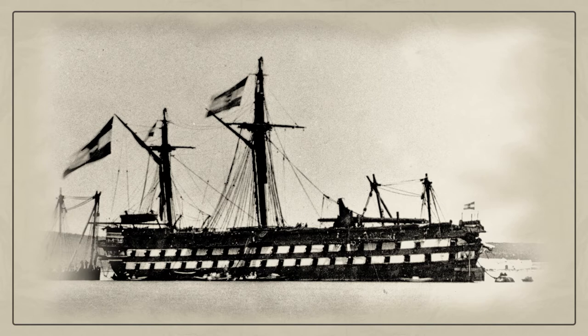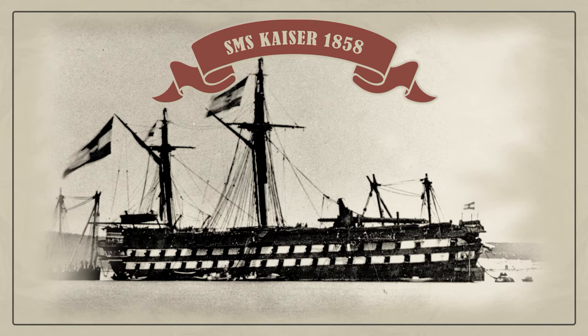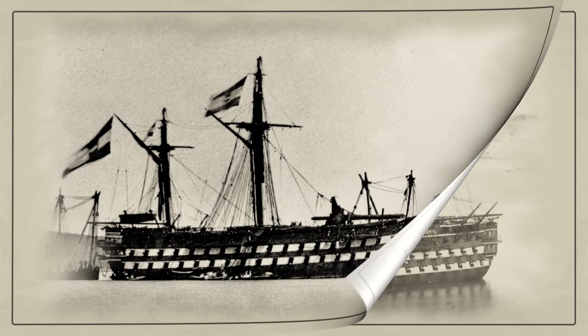The Austrian Kaiser was the only steam ship of the line in the world that took part in a naval battle between ships. She took part in the Battle of Lyssa in 1866 as the flagship of the commander of the Austrian Unarmored Division. Kaiser engaged several Italian ironclads simultaneously. The photo was taken just after the Battle of Lyssa.